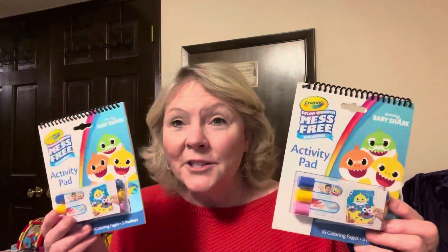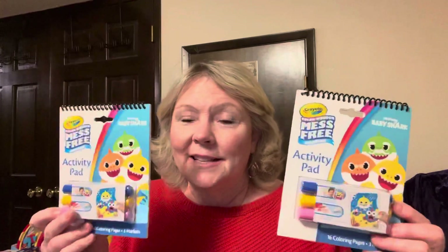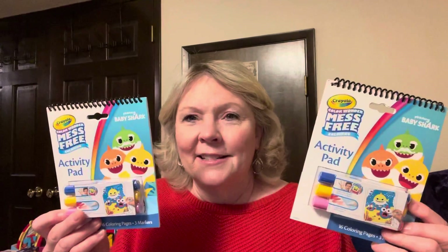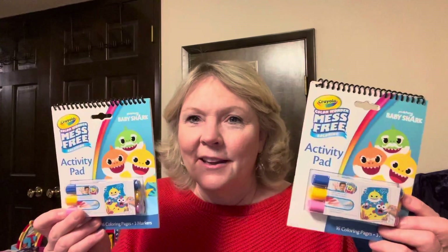There was one other thing that was not ringing up at 80% off — these little Mess Free tablets. They gave these to me off the sale price, so these were ringing up at 32 cents, which was great. Some of the stores had them ringing up at two something and I said that's not 80% off. The one store gave them to me for 80% off, so that was great.